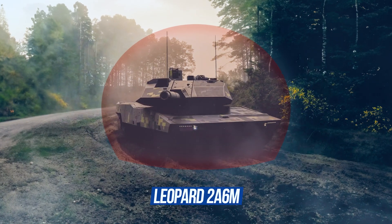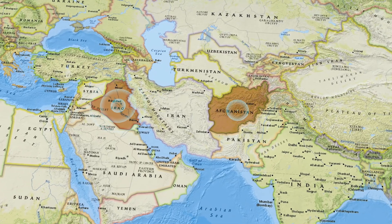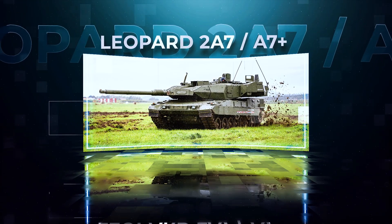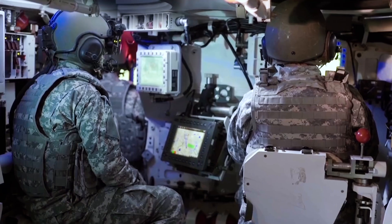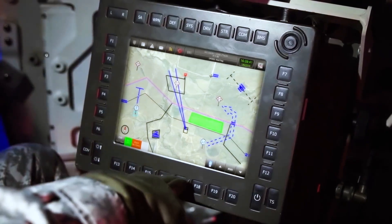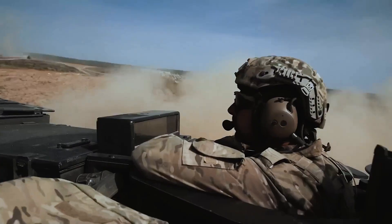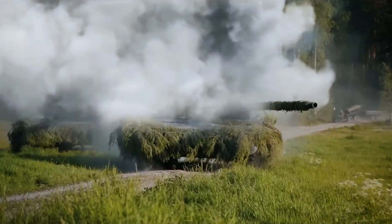The Leopard 2A6M received additional protection against mines and IEDs — a direct response to Iraq and Afghanistan, where tanks proved vulnerable from below. Then came the 2A7 and A7+, the pinnacle of evolution: protection systems against RPGs and cluster munitions were added, along with air conditioning, panoramic cameras, and digital integration with infantry. Prepared for active defense systems like Trophy and optimized for urban combat, the 2A7 is an armored vehicle for the 21st century — networked, capable of working in tandem with UAVs, reconnaissance drones, and even AI-enabled combat modules. The Leopard is no longer just an armored platform; it's part of the digital battlefield.